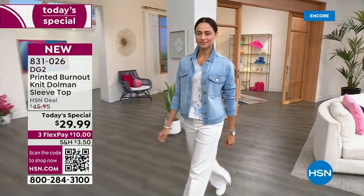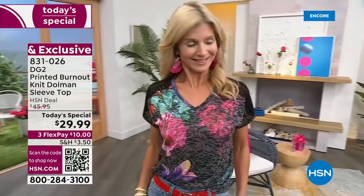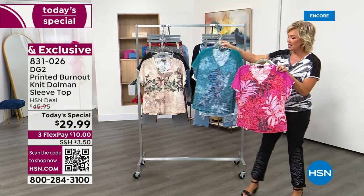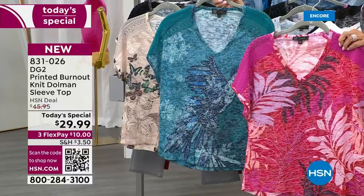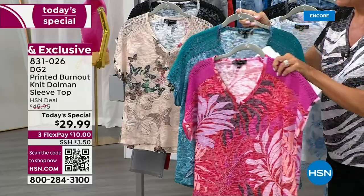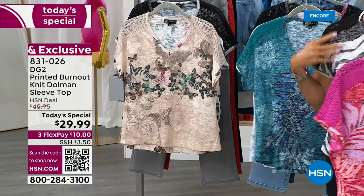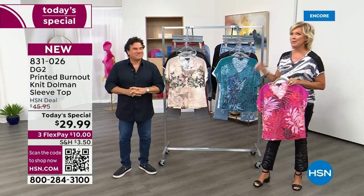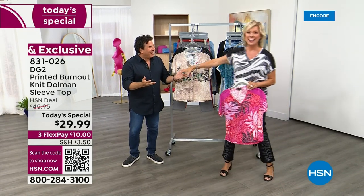I want to show you one or two more colors right here on the rack — six choices that you can select from, or get more than one. This one is so pretty; it's called the pink tropical. And we've got it in the teal — look at the teal with the bird on the front. Front and back, beautiful. You can see it's a lighter weight tee, perfect for the summer with the burnout element. That's an expensive process. Note the crochet detailing all the way down the sleeve — that's a dolman sleeve. It's one of my favorite sleeves because it gives you nice coverage at the underarm area.